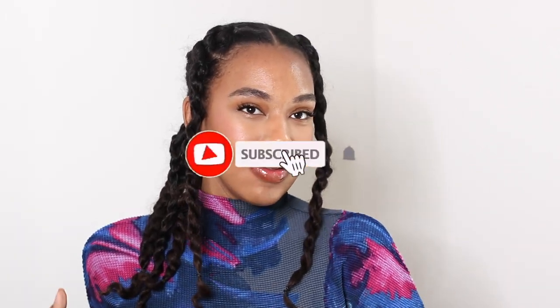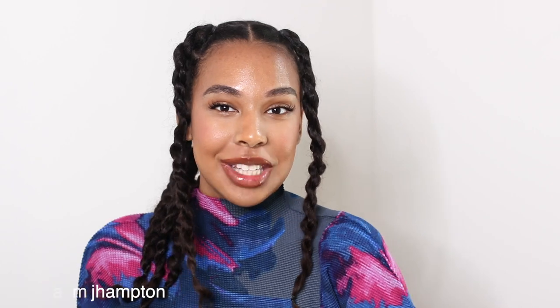Hey guys, welcome to my channel! Today I'm going to be rating the most popular hair growth techniques. You guys know I've tried everything — I had a whole series on my channel where I was literally just trying out different hair growth techniques and DIYs. If you guys want me to bring that back, I definitely can. If you're interested, keep watching, and if you're not already subscribed, hit the subscribe button down below.